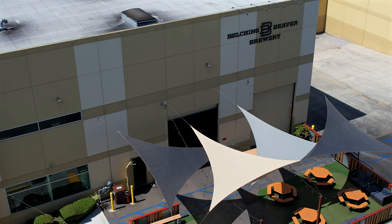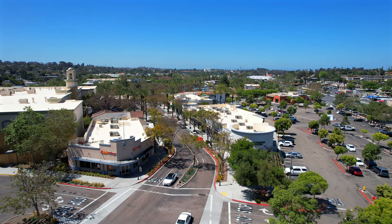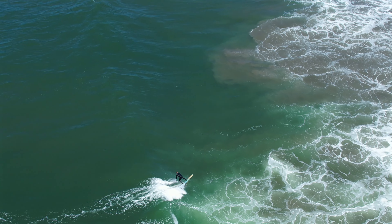Experience the best of San Diego living with convenient access to beaches, mountains, and everything in between. Don't miss out on this incredible opportunity to make this home yours.